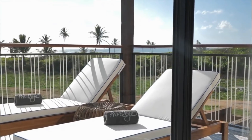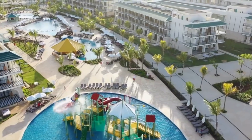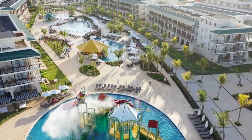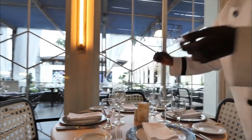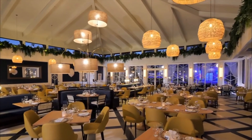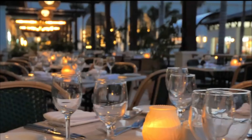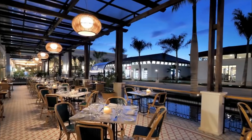Guest rooms at the hotel are equipped with a seating area. Every room comes with air conditioning and a flat-screen TV, and certain units at the Ocean El Faro Resort All-Inclusive have a terrace. The units provide guests with a private bathroom and a bath. A buffet, a la carte or American breakfast are available daily at the property. The accommodation offers an outdoor pool. Speaking English, Spanish and French, staff will be happy to provide guests assistance.